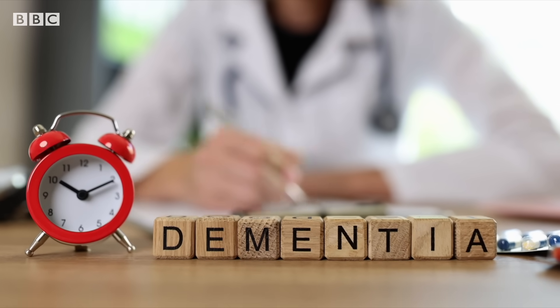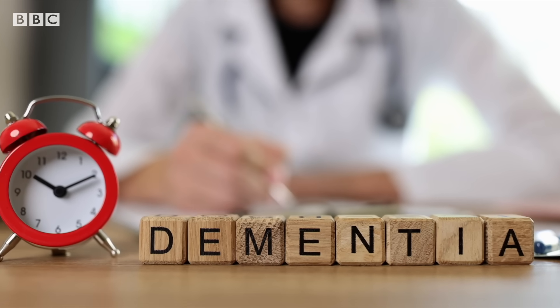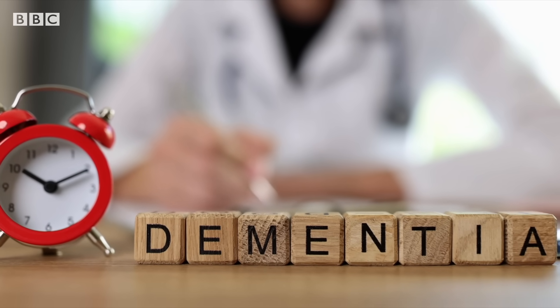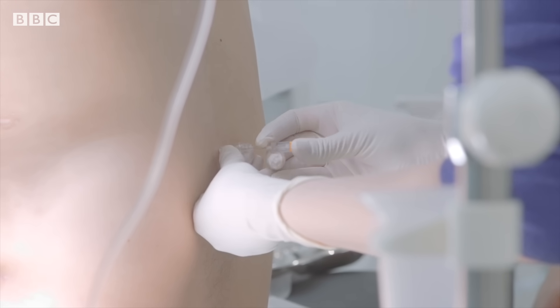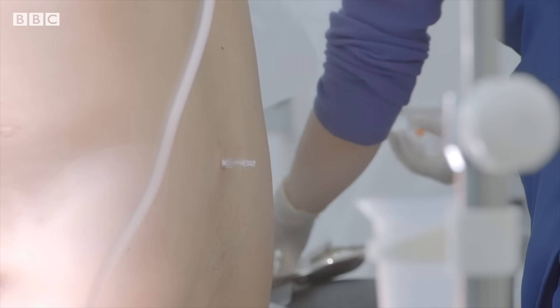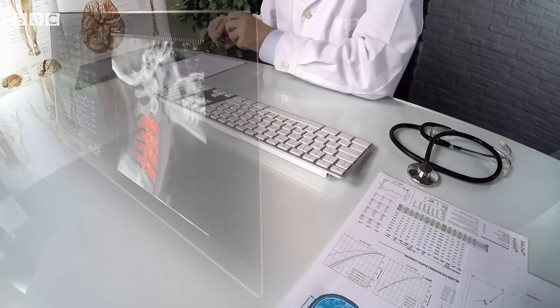These pen and paper dementia tests date back to the 1940s and are still one of the markers that may be used for diagnosis today. With no single definitive way to confirm the disease, a combination of different tests and investigations are usually carried out by health professionals.